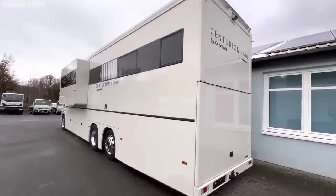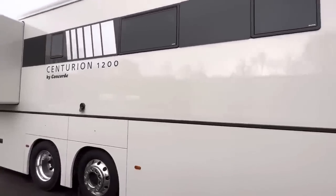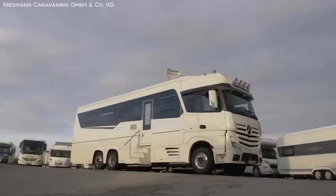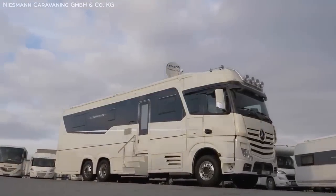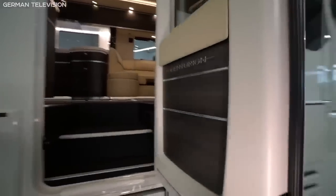As soon as you set eyes on the Centurion, the class and attention to detail start to flow from the seamless and beautiful lines, making the otherwise massive machine look elegant and sleek. But the real magic here is on the inside.